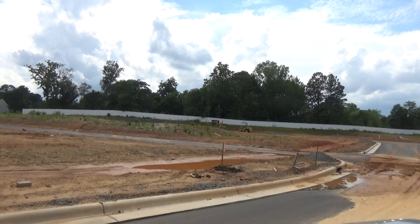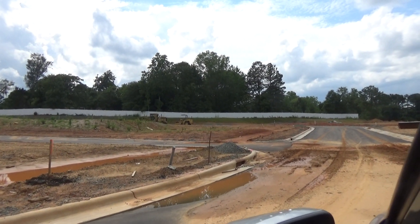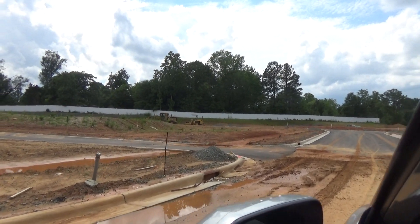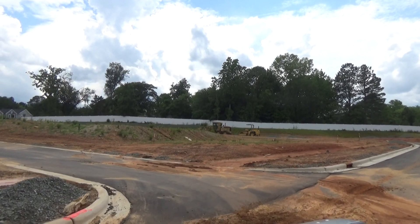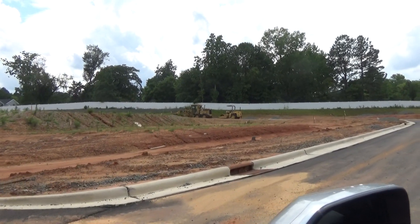This is where the future dog park is going to be. Can I put in a bid to name it after my dog, Jack? We can put a bid on that — Jack's dog park. I like it. It's got a nice ring. He'll come out and sign paw-tographs. People remember the name Jack anyway — Jack, the real estate dog.